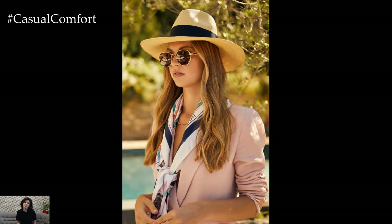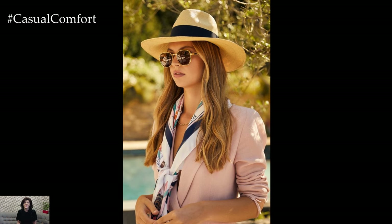Pair them with your favorite outfits to instantly elevate your style and keep your eyes shielded from the sun. Remember to always carry a pair with you to stay stylish and protected throughout the summer.